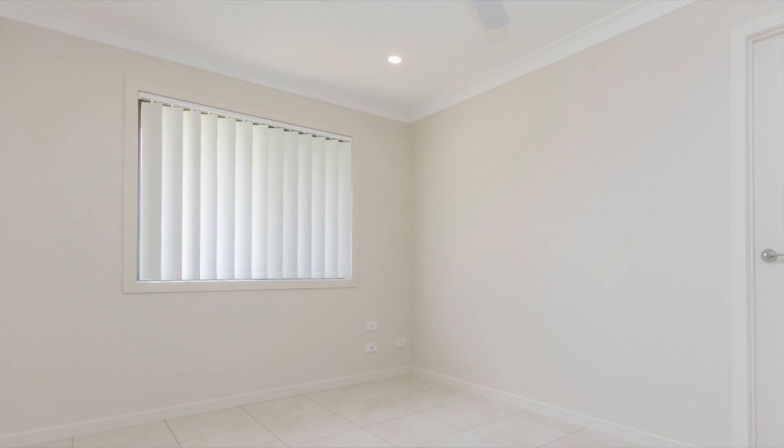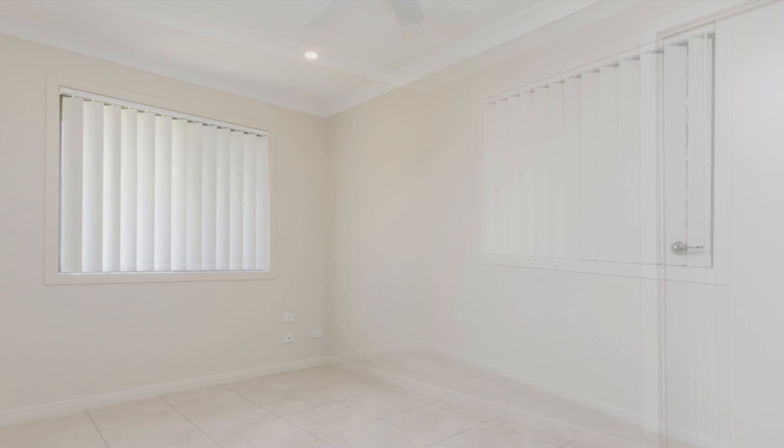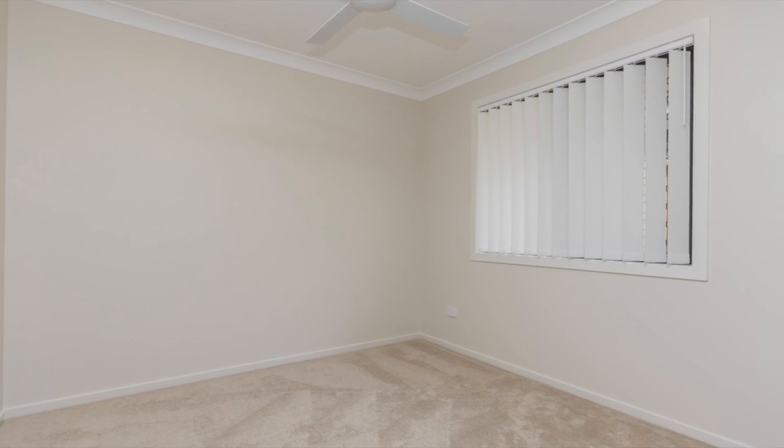This home is close to everything and has so much to offer. Arrange a closer look with Mark and his team today, because you'd hate to be the one to call to find out it's already been sold.